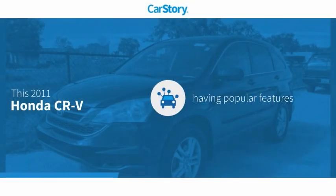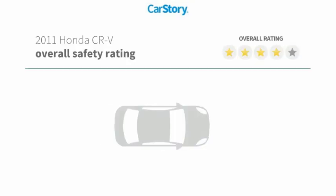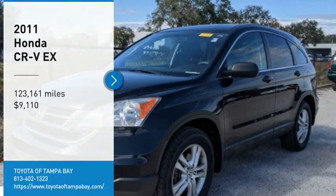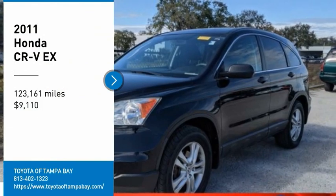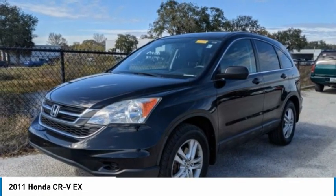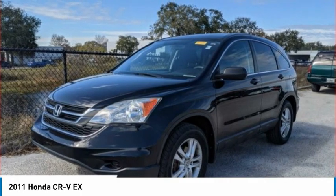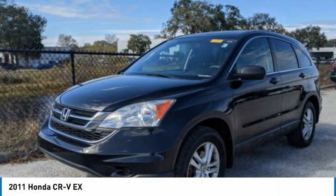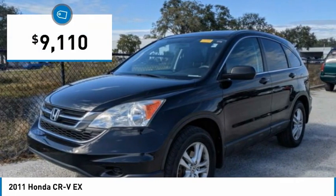Car Story research indicates this vehicle as having valuable features in high demand. You are going to love the 2011 CR-V — a top recommended vehicle because of its car-like driving manners, good value, cool technology, and comfy interior. And it is priced below $10,000.